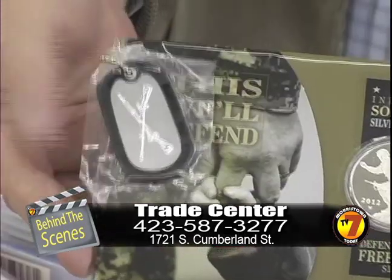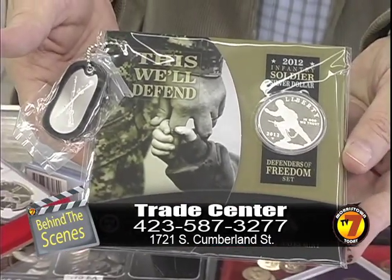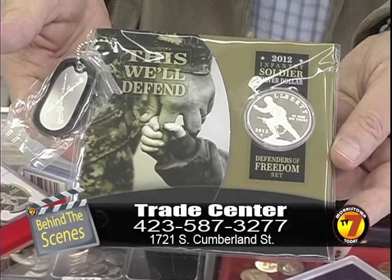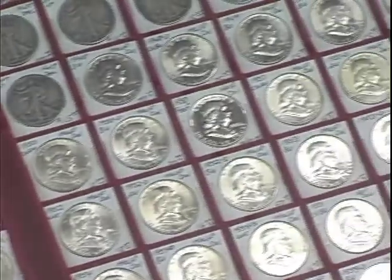This is the 2012. This year they've come out with an infantry soldier on this dollar with a dog tag, and this is the way it comes from the mint. This is a 2010 proof set, and they have gone up considerably this year. This set that was like 30-some dollars in 2010 is now $65. Why is that? Because there are more people that want them and there's not many of them out there.